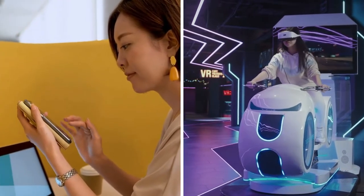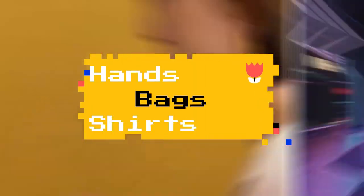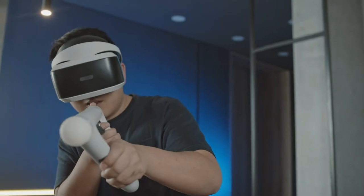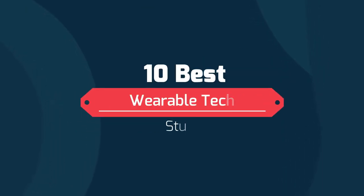It's 2021 and we no longer carry technology in our bags and pockets. We now wear them on our hands, backs, shirts and shoes — for fashion, for fitness, and for mere fun. There are so many out there and we have curated a list of 10 best wearable tech items that will definitely blow your mind away. Keep watching.